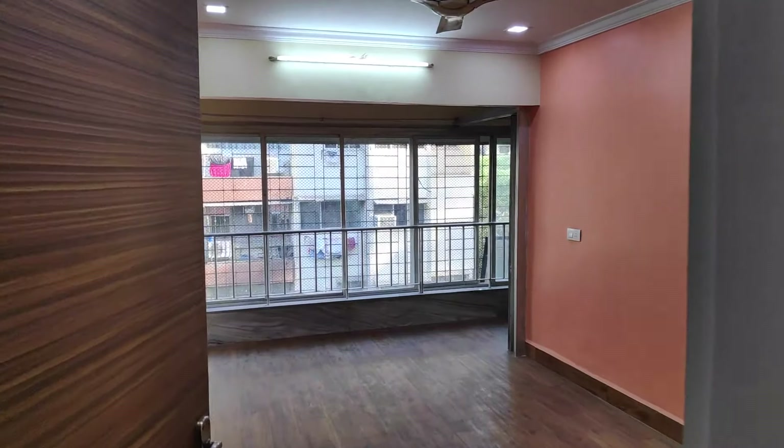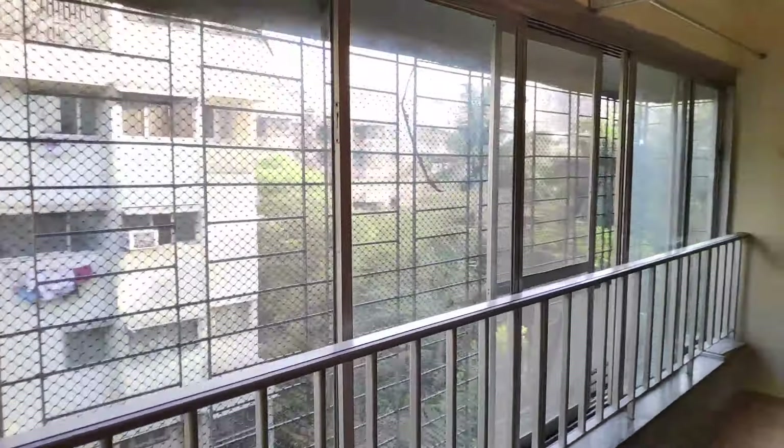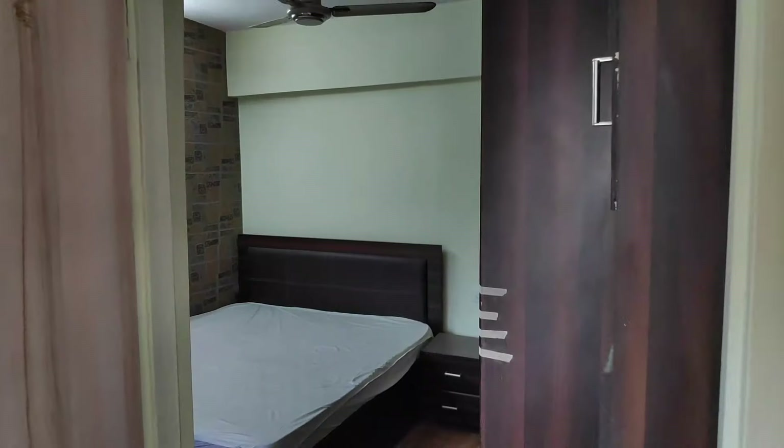Seeing a 1BHK semi-furnished beautiful Old Lokhanwala flat. As we've entered, this is a shoe rack and a cabinet and showcase at the entrance. You can have entry to the living room as well as the bedroom from here. This is a living room mainly combining into the bedroom, giving you some extra space — there was a balcony which has been taken inside. That's why there's an extra space here with a flower bed area. It's green, quiet, and a tranquil area in Old Lokhanwala.